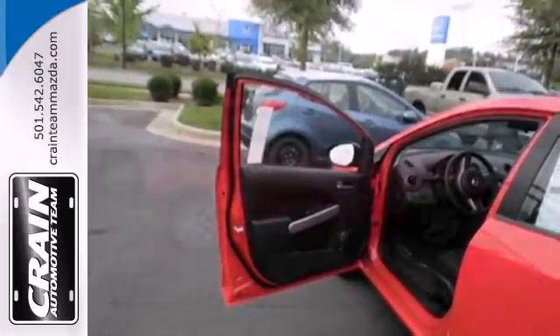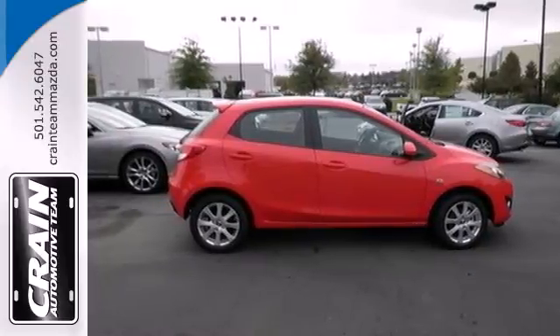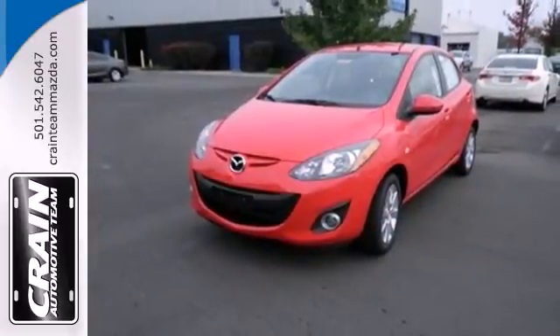Don't forget about the tire pressure monitor and variable intermittent wipers. Test drive this Mazda 2 today and leave other subcompacts in the dust.